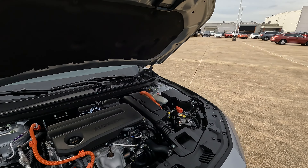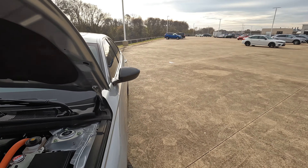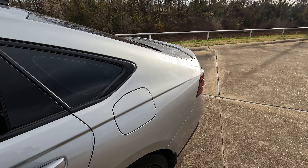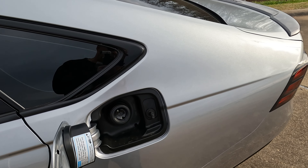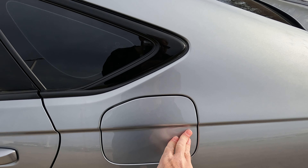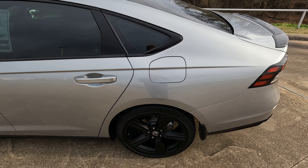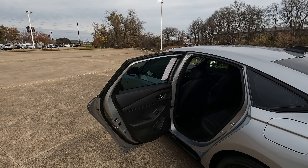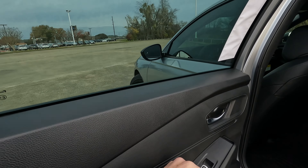A common question about the window tint: the percentage represents how much light is allowed in. The front windows are 40%, the rear door windows are 25%, and the back window is 12%.